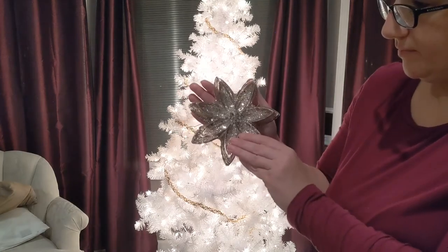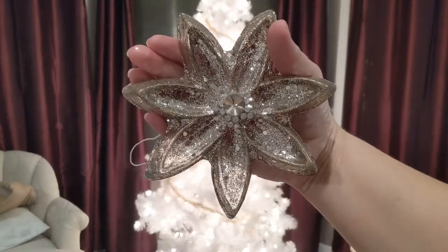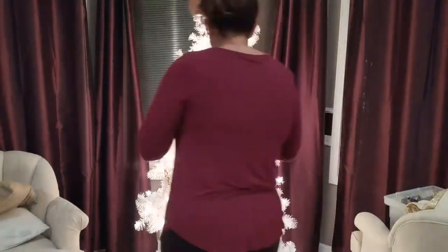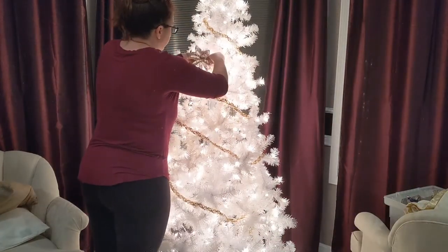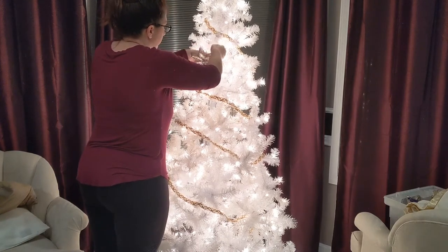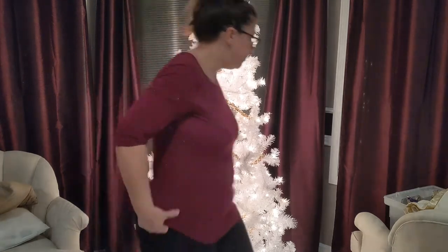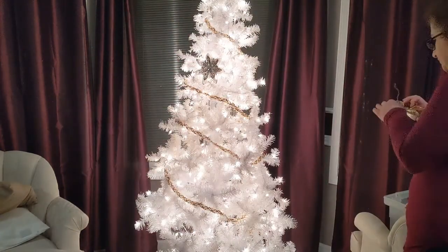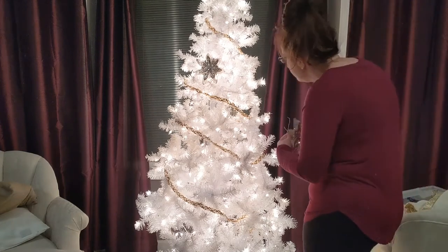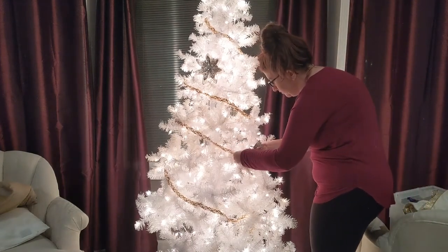I got these glittery stars at Menards a couple years ago. They were so inexpensive — I think there were like maybe six in a pack for just a couple dollars. They're plastic with glitter, but from a distance you can't tell and they look so pretty. That's what I like to do — something that looks really pretty but is inexpensive and on a budget.